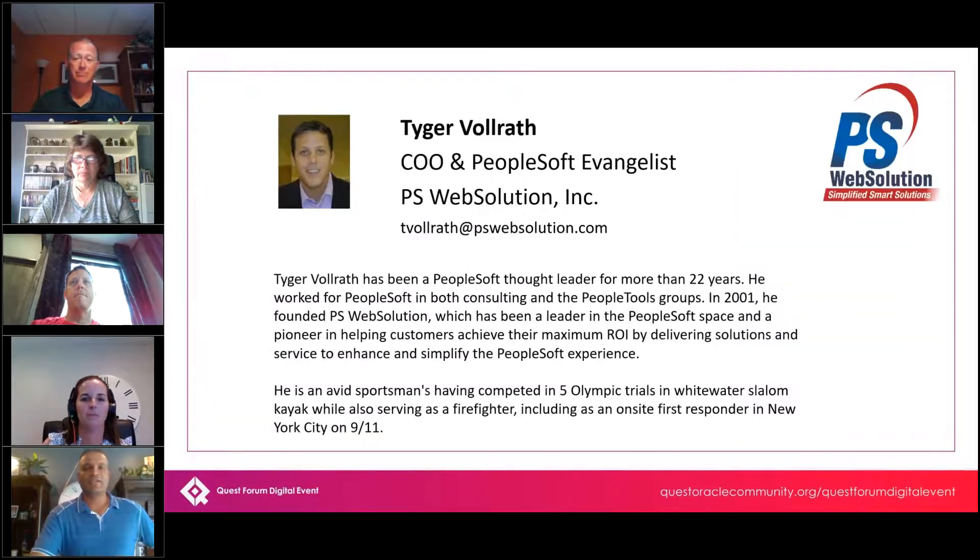My name is Tiger Varath. I am the CEO and founder of PS Web Solutions. My title is essentially PeopleSoft Evangelist. We were formed in 2001 and specialize in PeopleSoft solutions, helping customers achieve maximum ROI — starting off by fixing gaps and making things easier and more user friendly. Our solutions were always built from the ground up using configuration since day one. That was a big mantra of ours, and when PeopleSoft started embracing that, we've been very tied to this movement.